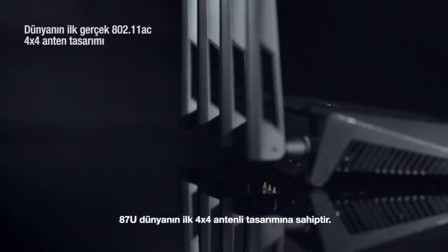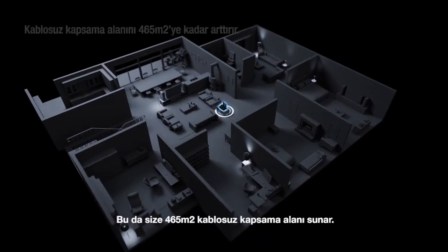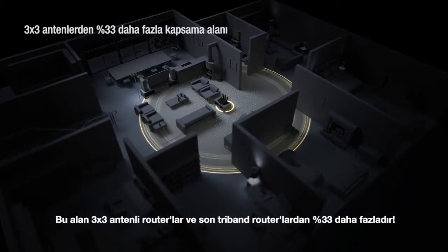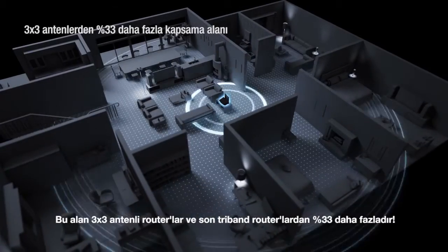The 87U boasts the world's first TRUE 4x4 antenna design, giving you up to 5,000 square feet of wireless coverage — that's 33% further coverage than 3x3 antenna routers and even further than the latest tri-band routers.